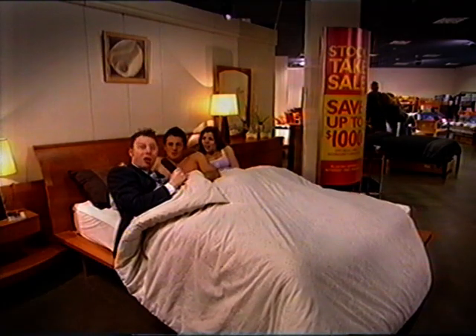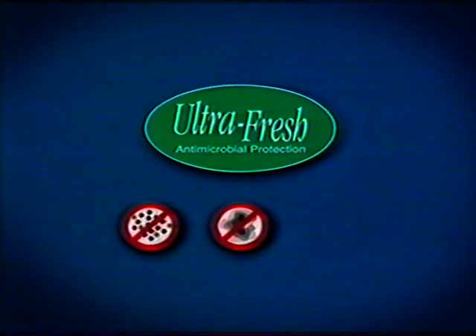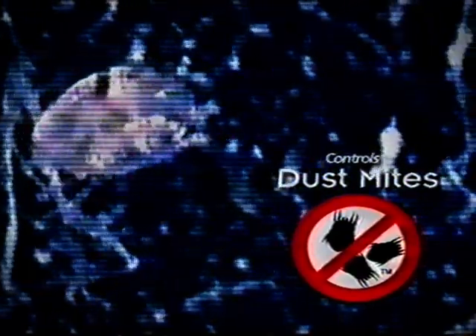But what about health issues? It is a scientific fact that Dunlop foams with ultra-fresh control mould, mildew and bacteria. And Dunlop foams control dust mite allergens, a major trigger of asthma.